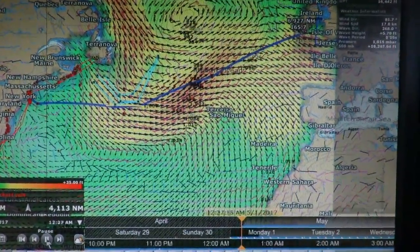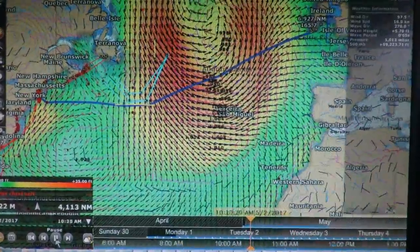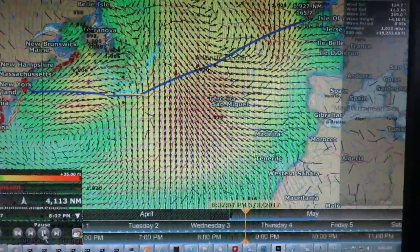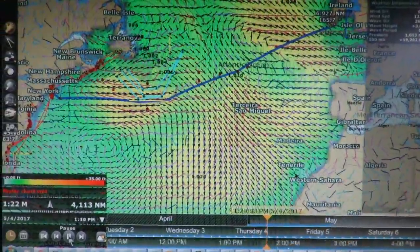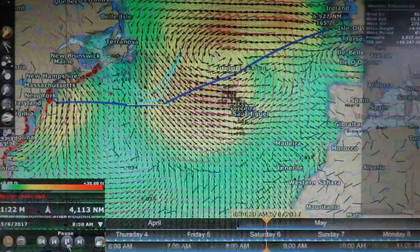We have been studying the weather every day as we prepare for our Atlantic crossing from Newport, Rhode Island to Kinsale, Ireland. We use a variety of data sources including NOAA surface and 500 millibar charts. The sources we rely most heavily on are GRIB data for models such as NOAA GFS and Wave Watch 3.